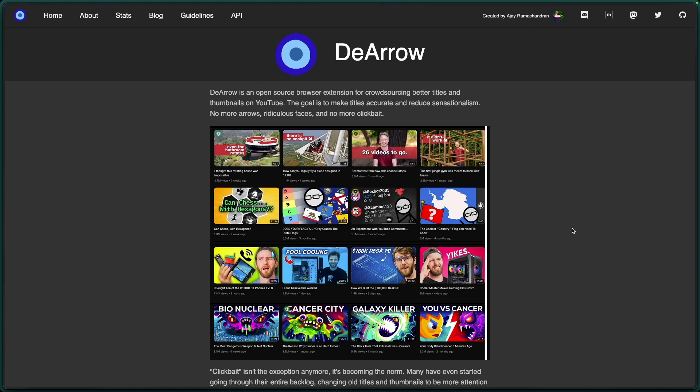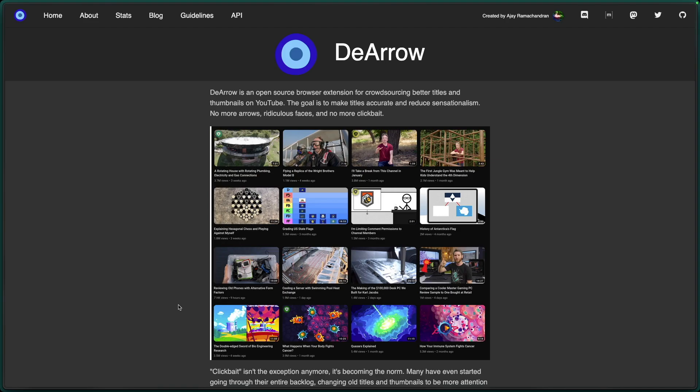Made by the same creator as SponsorBlock, DeArrow is not an extension that I use personally, but if you hate over-the-top clickbaity titles and thumbnails, this is the tool for you. Just like SponsorBlock, it's community-driven and replaces flashy thumbnails and misleading titles with toned-down counterparts.